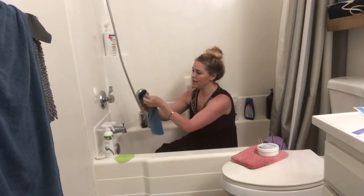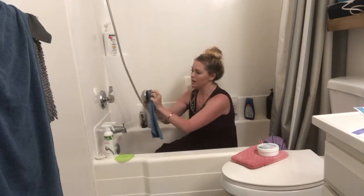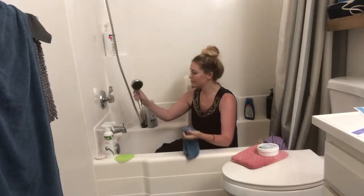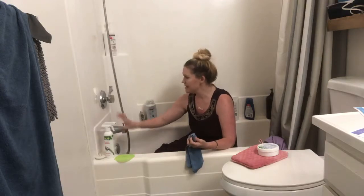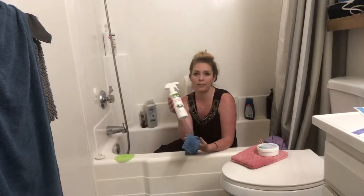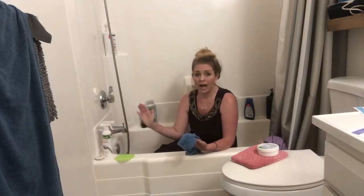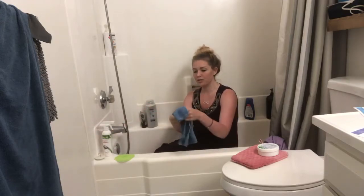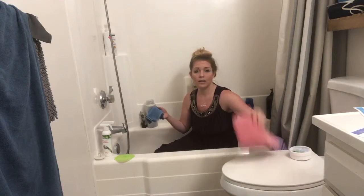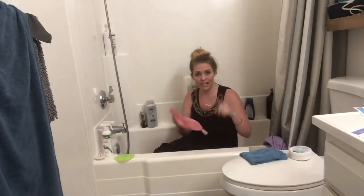Now we don't have any hard water mineral deposits on there and you're going to get a better stream of water when it's nice and clean. For my monthly deep clean, I spray the descaler on everywhere — you don't need a whole lot, just a little bit — let it sit and do its job for about 10 minutes, then just wipe it down with your envirocloth or your scrubby bathroom mitt.